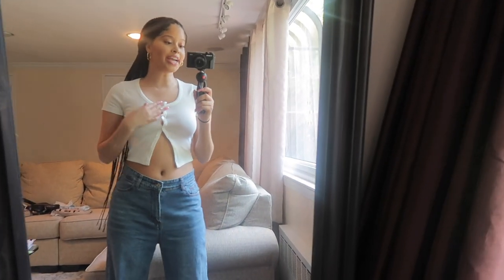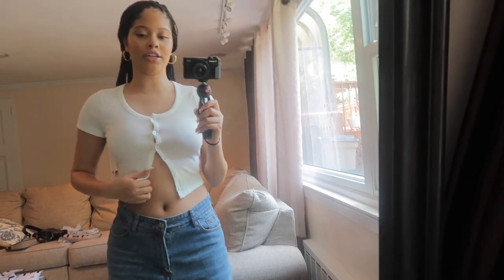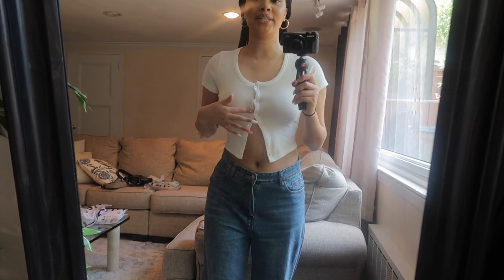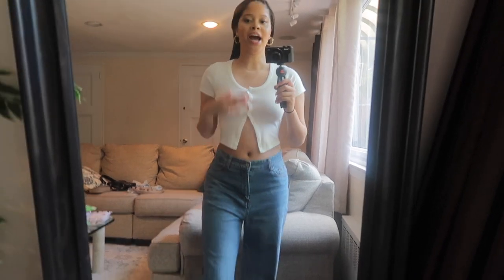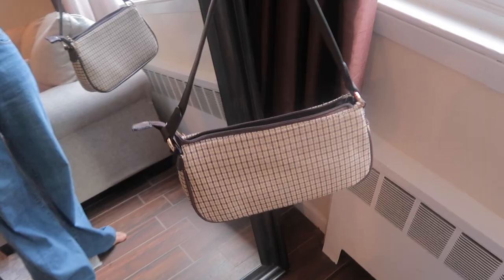I love this top so much — I got it in three colors: white, gray, and purple. You can button it all the way down or leave some buttons open. This one is a little too small; I can tell by the way it's buttoning — it's my boobs making it not fit. I got this in a medium, so if your measurements are like mine you may want to size up.